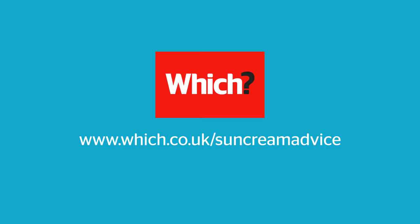For information on how sun cream works and the most effective way to wear it, check out our sun cream advice guide.